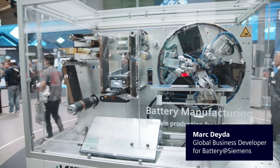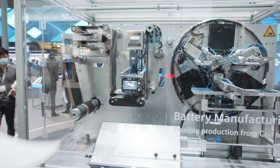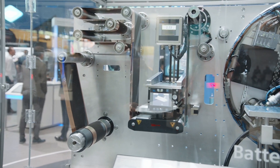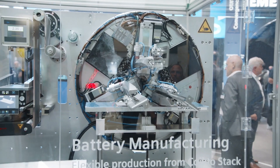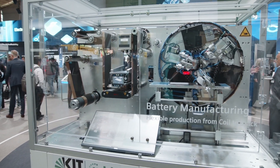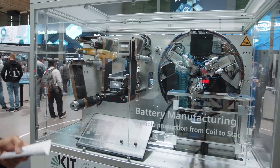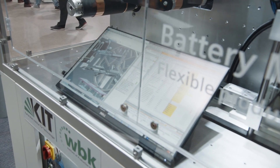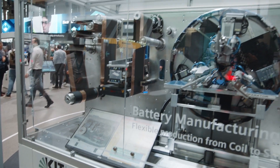You can see here one of the key processes: the stacking process. Of course this is not a real machine — it's a demonstrator, because the real machine would need more space. 60 stacking machines within a Gigafactory would need a whole fairground. The touchpoint for this machine development was the KIT — the Karlsruhe Institute of Technology — who wanted to reduce the scrap rate, increase machine performance, reduce synchronized access, and achieve flexibility within battery production.